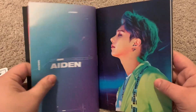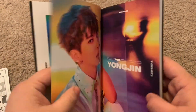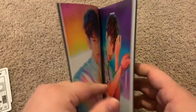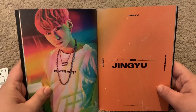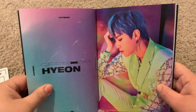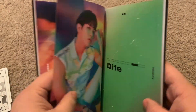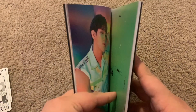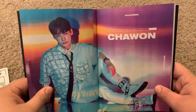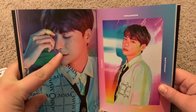All right, so we have all seven boys. Starting off with Aiden — looks like he has silver hair. Youngjin, which I think I follow Youngjin on Instagram. Jingyu — Jingyu is the one that I knew going into this. Hyun...